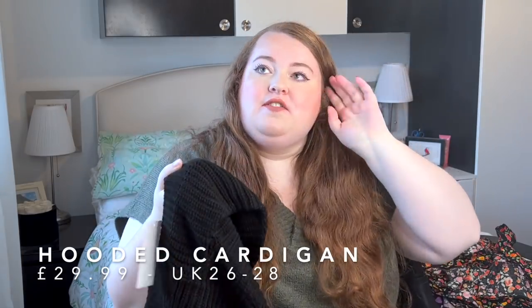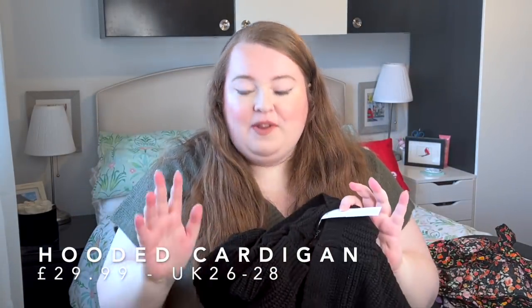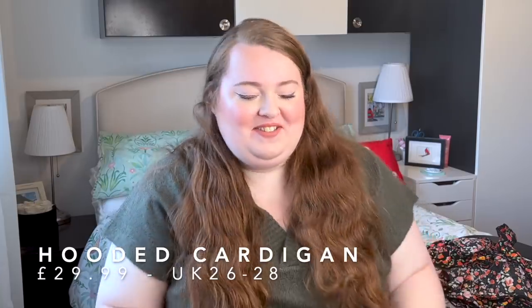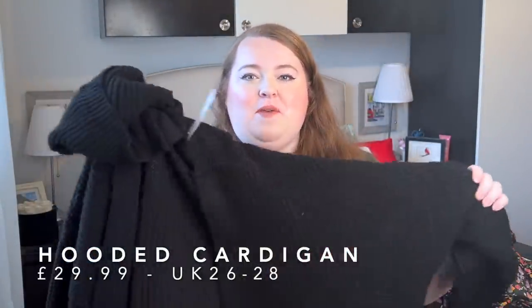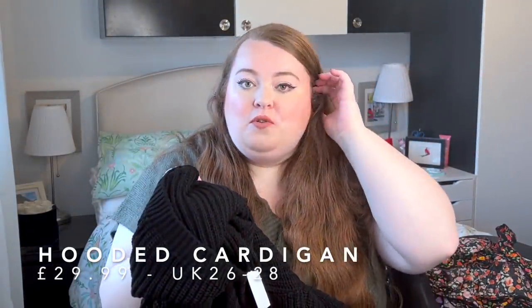We also have the boiler going in the background, so if you can hear any humming, the heating's on — it is cold! First up, we've got this really cute hooded knitted black long-line cardigan. She's a big girl, very very long line, but this kind of cardigan is perfect for cold days when maybe it's not raining but you want to bundle up and do some layering. With black going with everything, it's a super staple piece throughout.